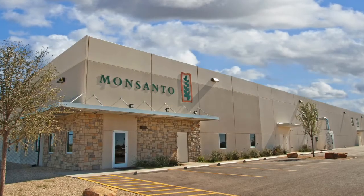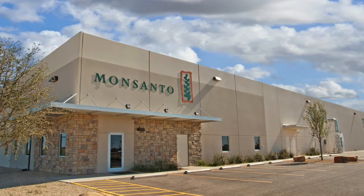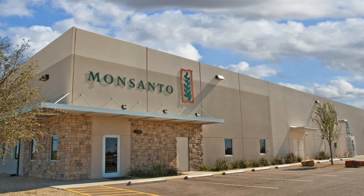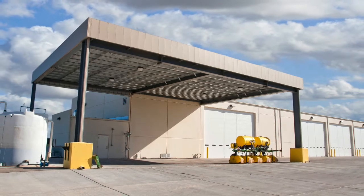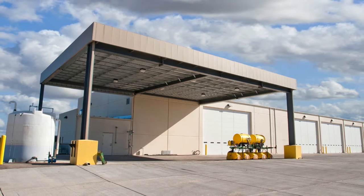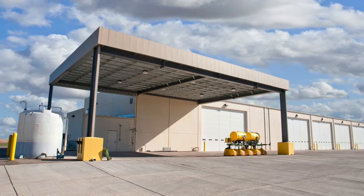When RAH Development Group needed to build a new agricultural research campus for Monsanto Cotton in Lubbock, Texas, they called on their trusted partners at Ayers & Ayers, Inc. The challenge was to balance the current research needs of the new tenant, Monsanto, with the ability to economically reconfigure the site for future tenants and meet strict local zoning requirements for the building shell.